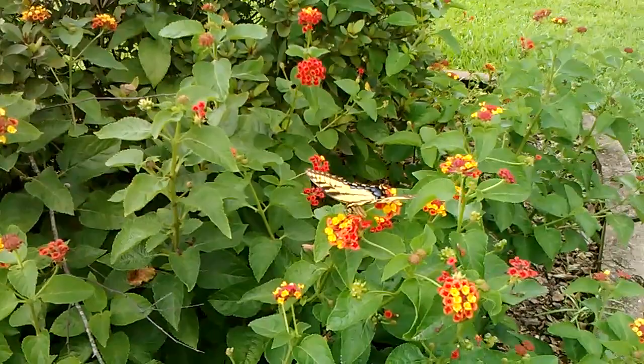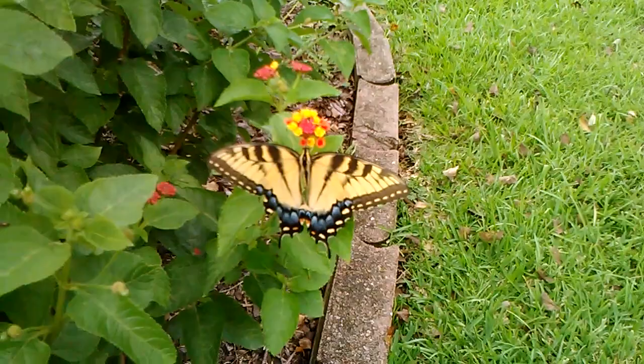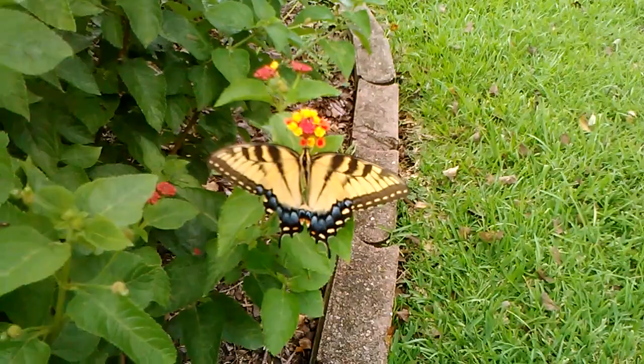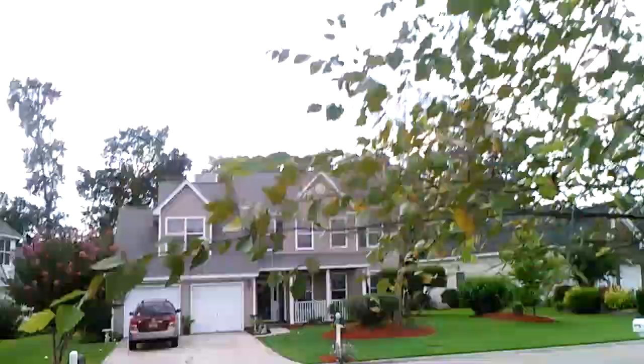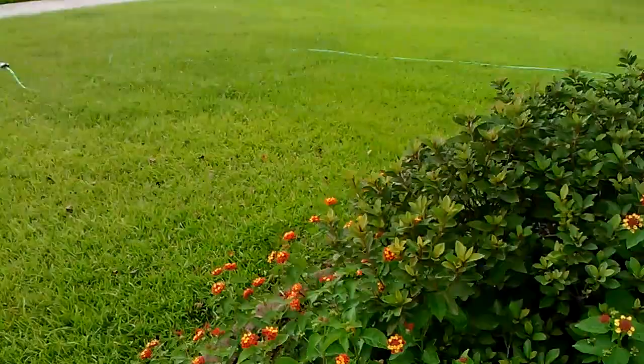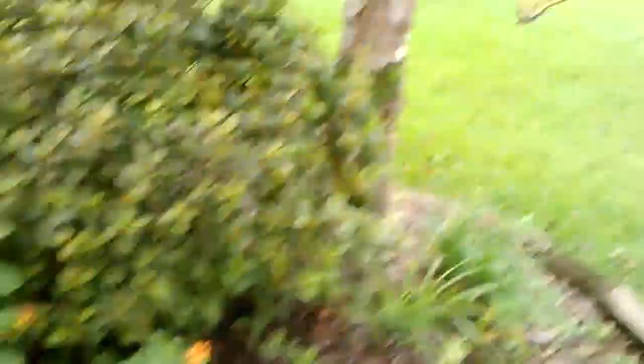Look how close he's letting me get. Right there. Isn't that cool? Look how pretty that one is. Look at the colors on that sucker. Can you believe that he's letting me get that close? Right there. I'm not messing with you. He comes back over to this side. That's just amazing, right here in my front yard.